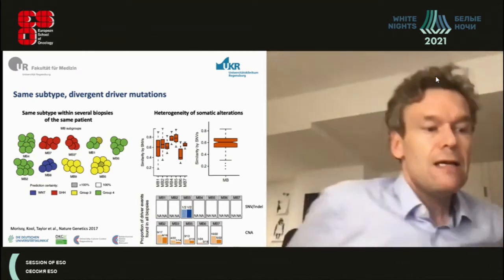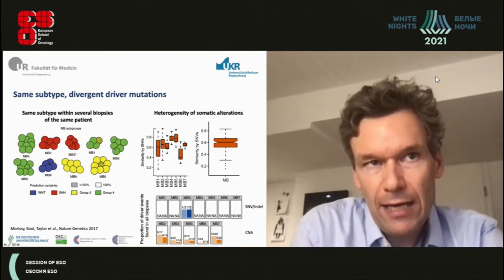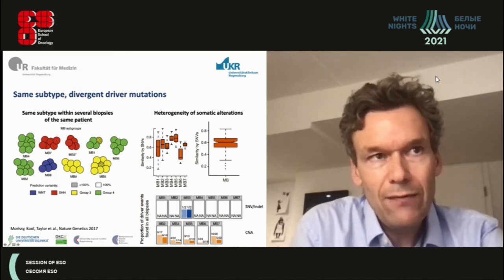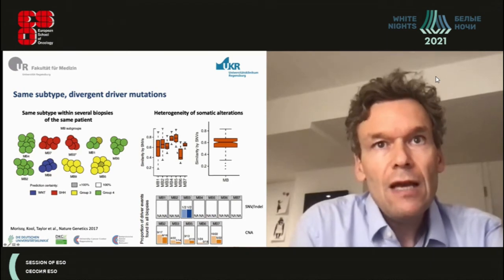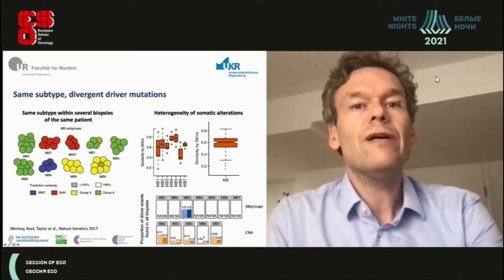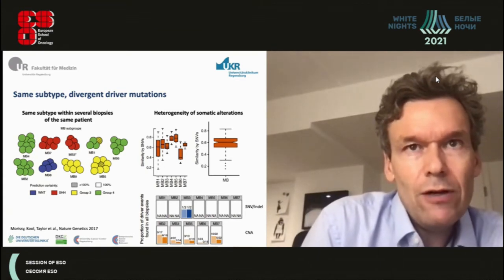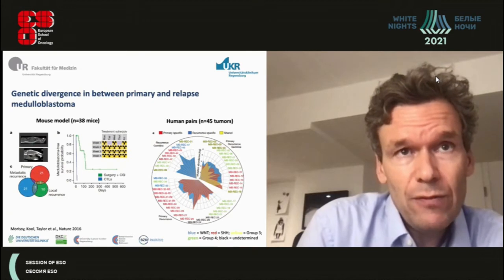An important point is that each medulloblastoma is very homogeneous within the tumor — far less intratumoral heterogeneity than in gliomas. Single-cell analyses show that cells from metastases come from the same sonic hedgehog subclass as the primary. However, there is heterogeneity of somatic copy number alterations within tumors, suggesting different driver genetic events can coexist in the same tumor.